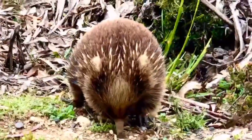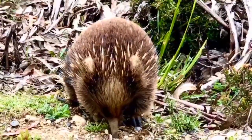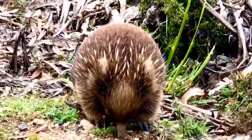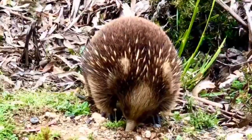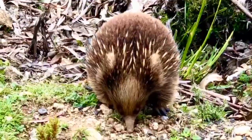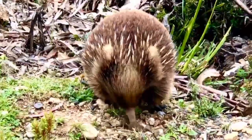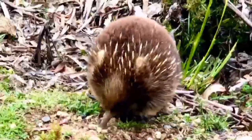Echidnas live in Australia and Papua New Guinea. Echidnas evolved between 20 and 50 million years ago, descending from a platypus-like monotreme. This ancestor was aquatic, but echidnas adapted to life on land.